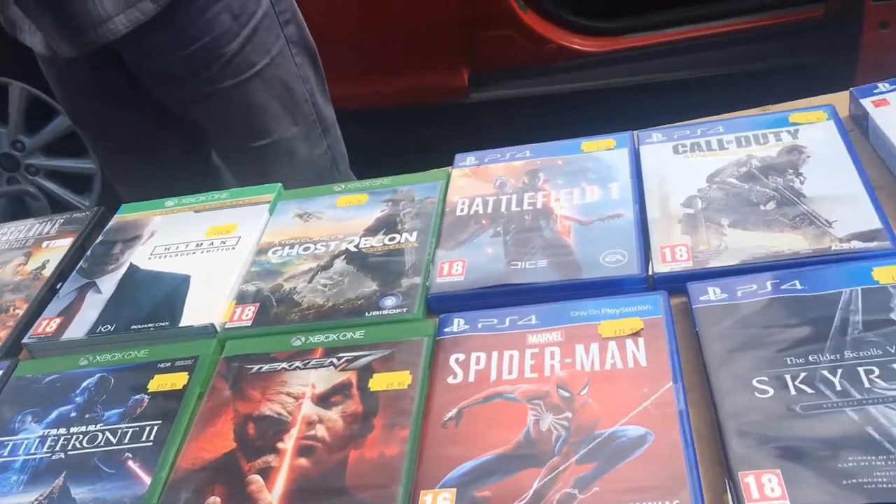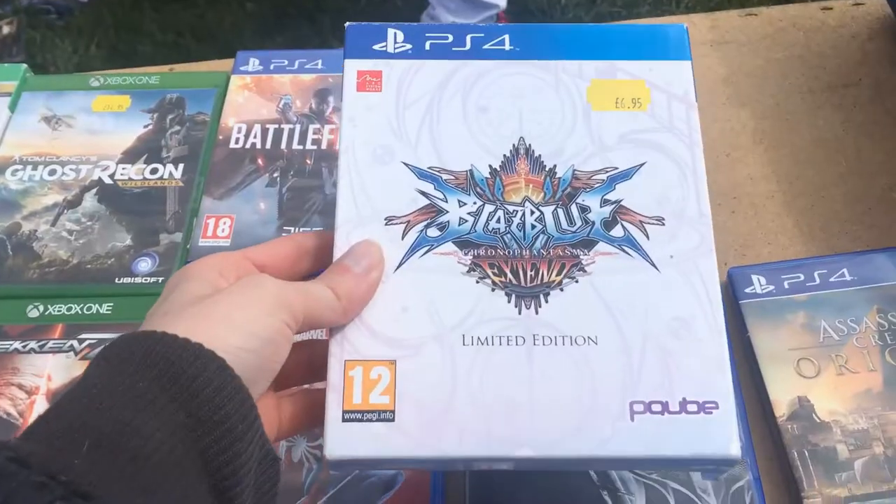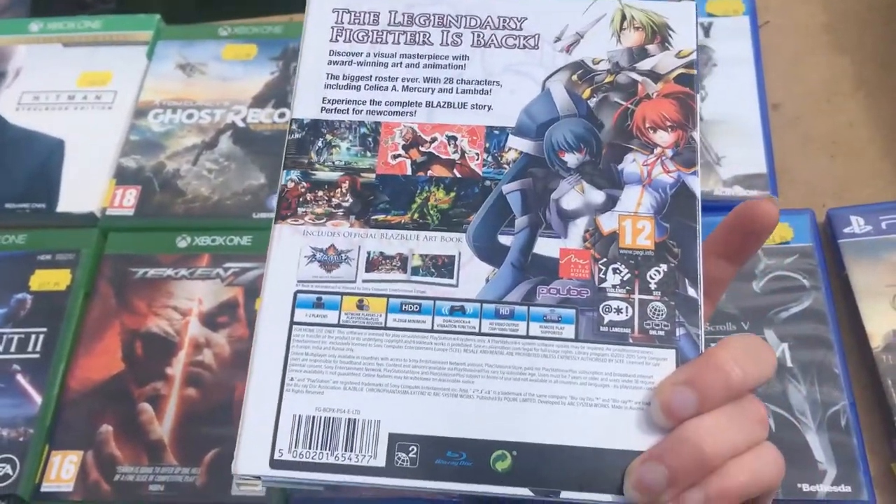Potentially the resellers did pick up any retro stuff that was there before the public got in. But that's just the game. And talking about game, I did pick up BlazBlue Chrono Phantasma Extend for the PlayStation 4.